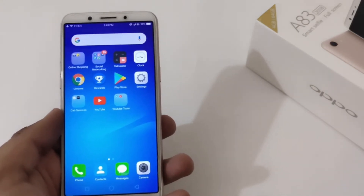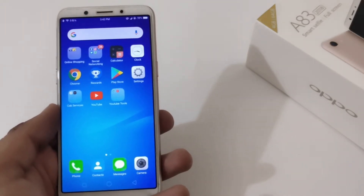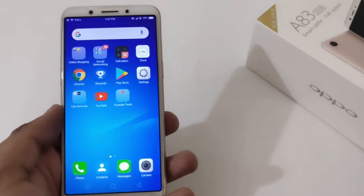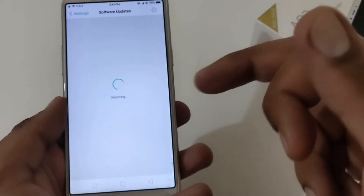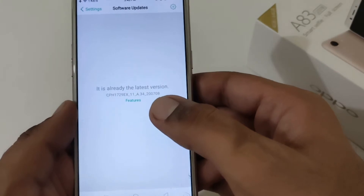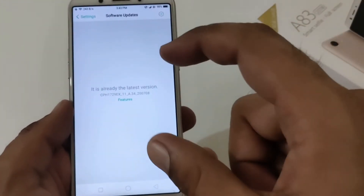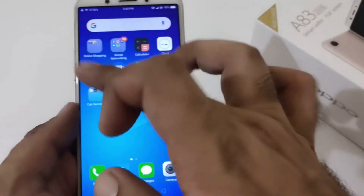That is version A.34. Let me remind you that I haven't received this update via the software update section, so I had to do this manually using the official website. Going into software updates, it will show you A.34, which has a build number dated around July 8th, 2020. It was not pushed to me automatically — I manually went to the official website and downloaded it.